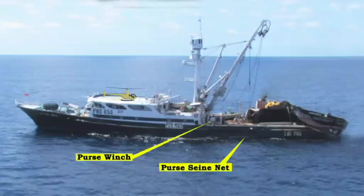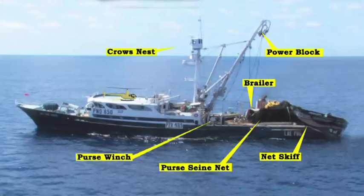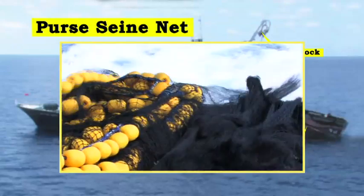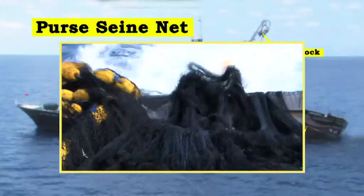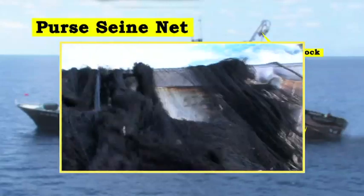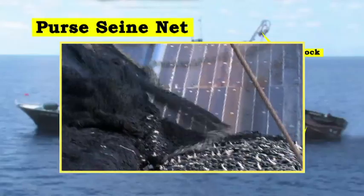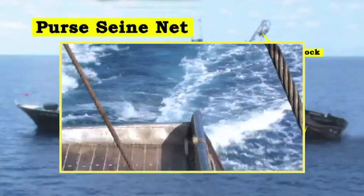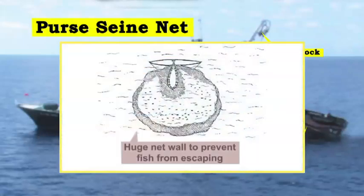Crew on a purse seiner must be familiar with the major parts of the purse seiner and how the purse seine operation is conducted. The central piece of gear in the operation is the purse seiner net. It is a huge rectangular piece of netting hung between the cork line, which floats on the surface, and the chain line, which is weighted. This allows the net to sink to its maximum depth, forming a huge wall that prevents the fish from escaping.